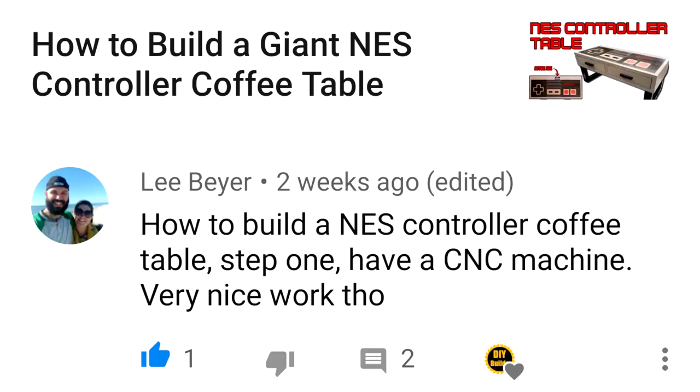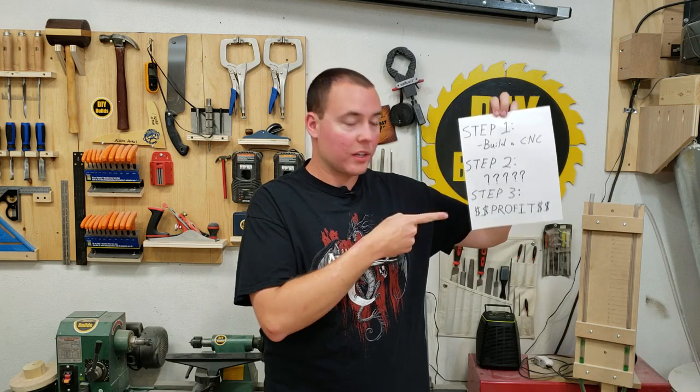Comment: 'How to build an NES controller coffee table: step one, have a CNC machine. Very nice work though.' Step one: build a CNC. Step two... Step three: profit. Comment: 'I love your videos, but why does it always look like you're working in your underwear?' Underwear is for chumps.